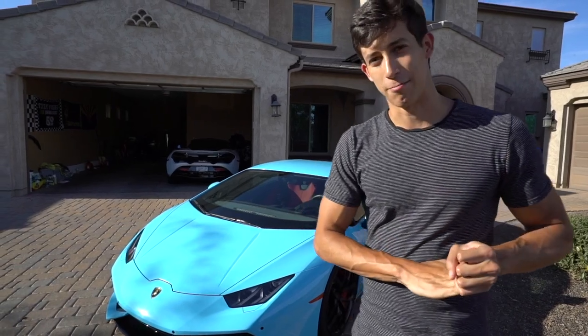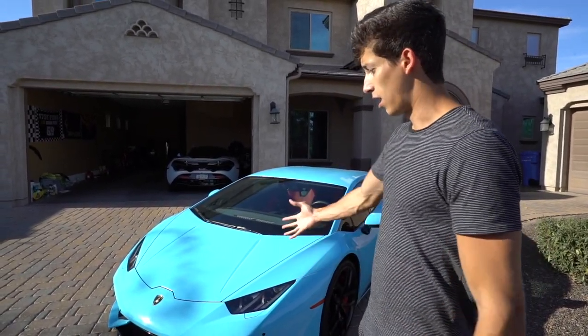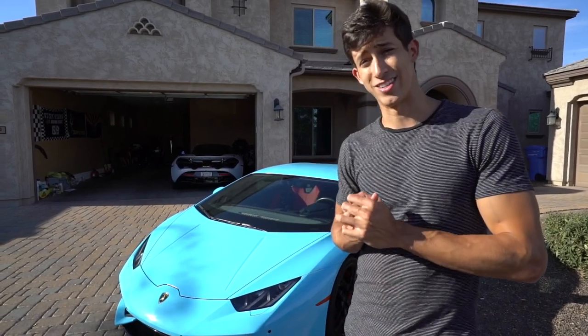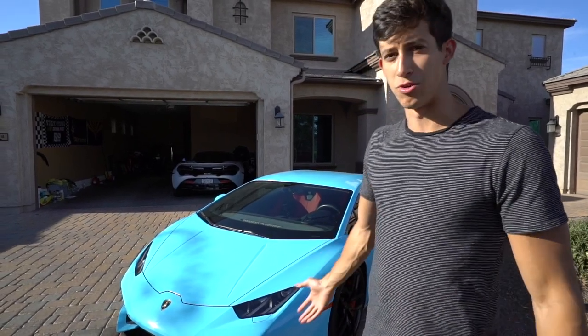What's going on guys, it's Ricky with Tech Putz Garage. In this video I wanted to break down exactly what my plan is with the Lamborghini Huracan 610-4 and how much money am I going to lose while owning this specific car.